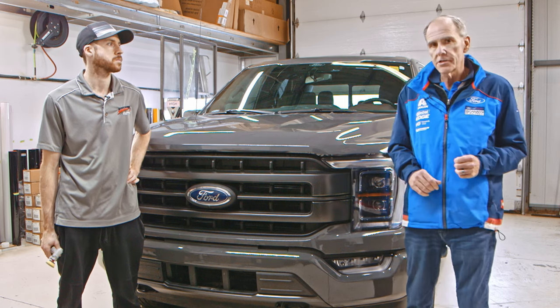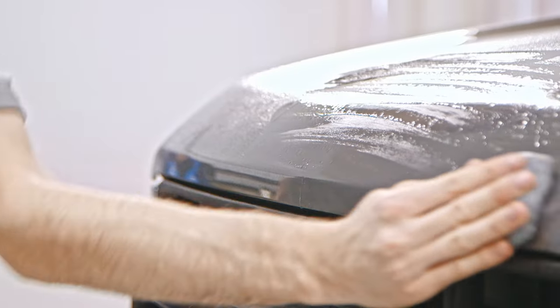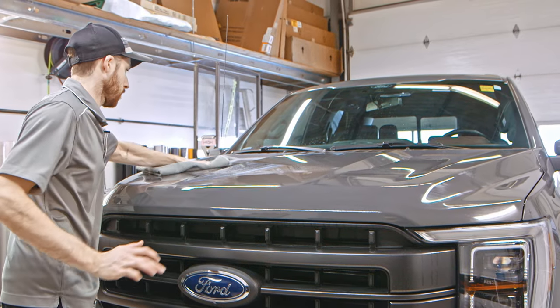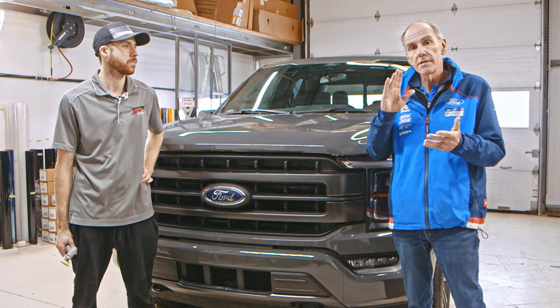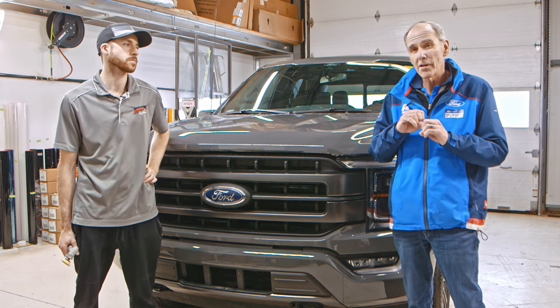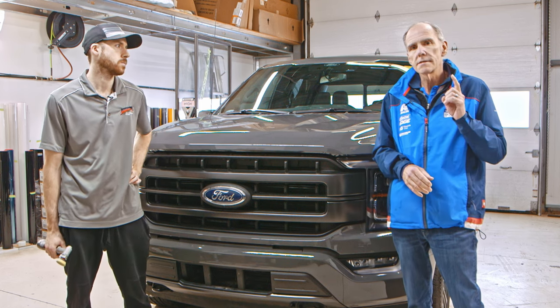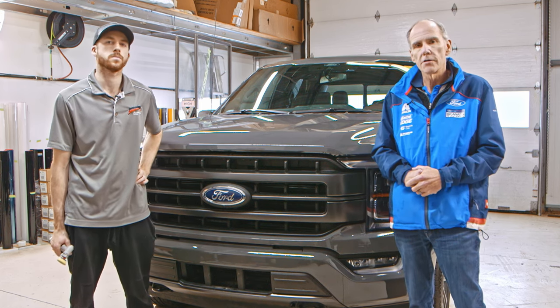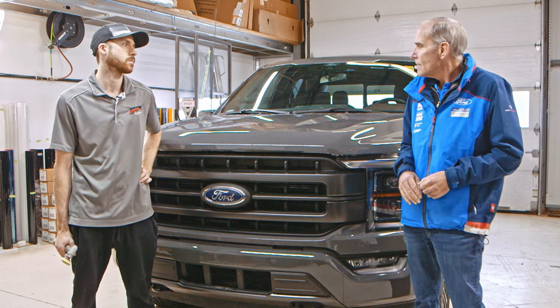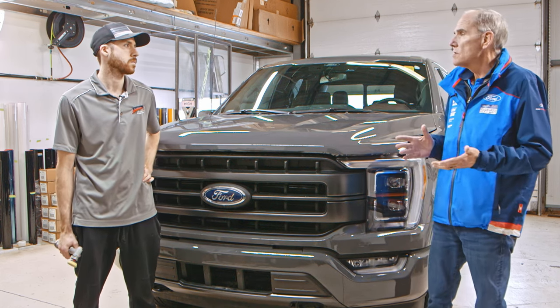Shane Legere is our certified installer. He's gone ahead and done the prep work — a little bit of polishing and making sure the paint is perfect before we apply it. We're going to demonstrate the self-healing properties and show you how the scratches can disappear and why it's the best film for your new truck. So Shane, let's talk about the different areas and start with what you think is the most important.